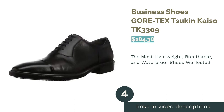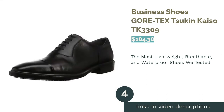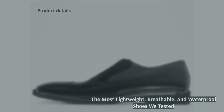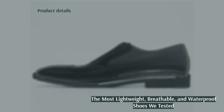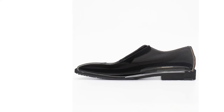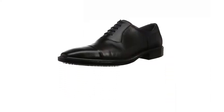The next product is Business Shoes Gore-Tex Tsuken Kaiso TK3309. These shoes featured Gore-Tex, a waterproof technology. Not only did the material repel every last droplet of water, but it was also lightweight and breathable. We wore these shoes for hours during testing, but not once did our feet feel sweaty or stuffy.